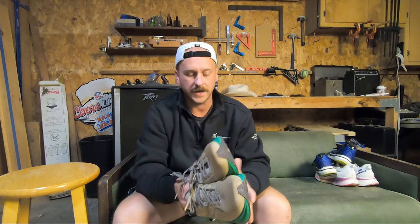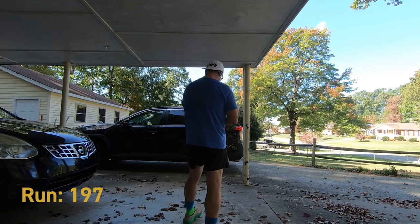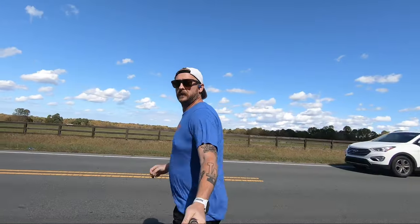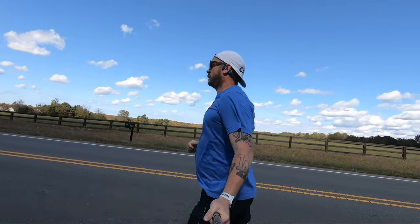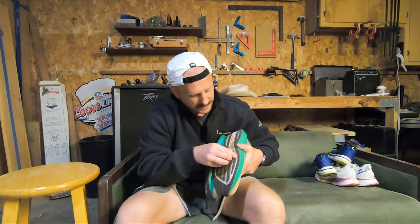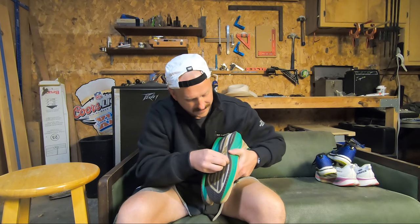The next pair, my other kind of daily trainer, is the Saucony Triumph 20 in these cool tan and green. I got these on a Memorial Day sale and combined it with an email discount — 10% or 15%, I can't even remember — but that plus 20% off for Memorial Day and I ended up getting these for like 80 bucks when they were still full price. I've got a sale sticker on the bottom here.